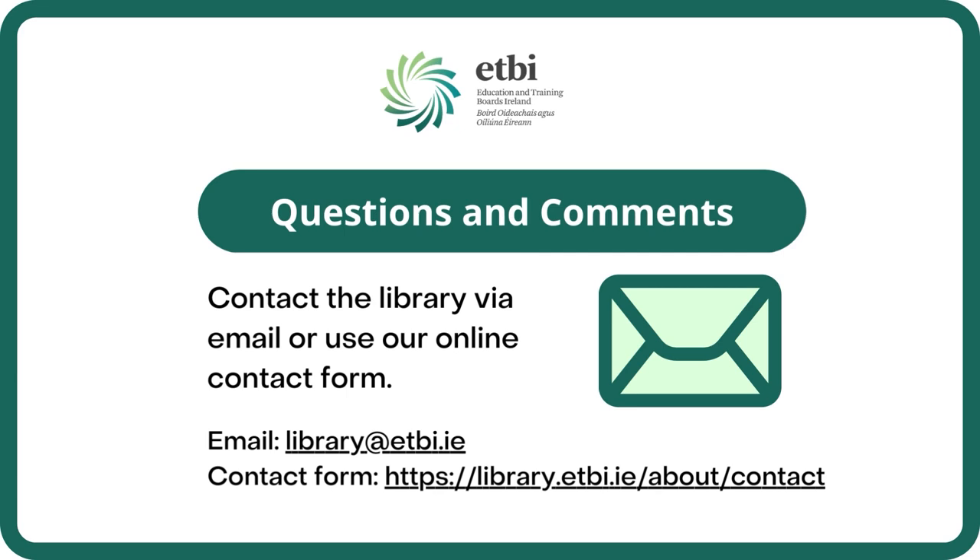If you have any questions or comments about ProQuest eBook Central, contact us at library.etbi.ie or use the contact form at library.etbi.ie/about/contact.